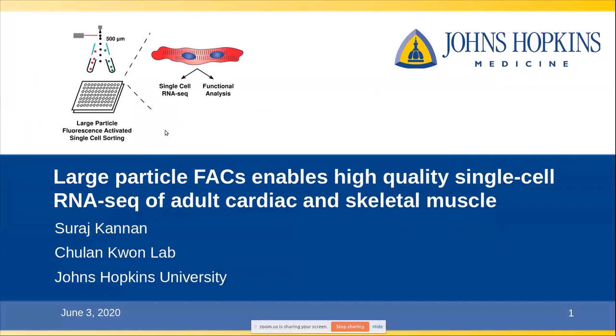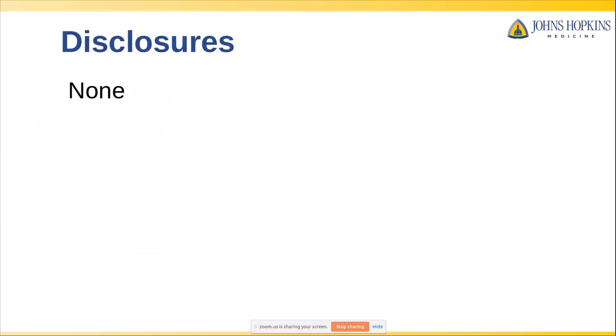As mentioned, I'm an MD-PhD student at Johns Hopkins University, and today I'm going to be talking about how we've been using this Union Biometrica technology of large particle FACS to enable some of our studies with cardiac and skeletal muscle. I have no disclosures and I'm not formally affiliated with Union Biometrica — I just want to give you a sense of how we've used this technology in our work.